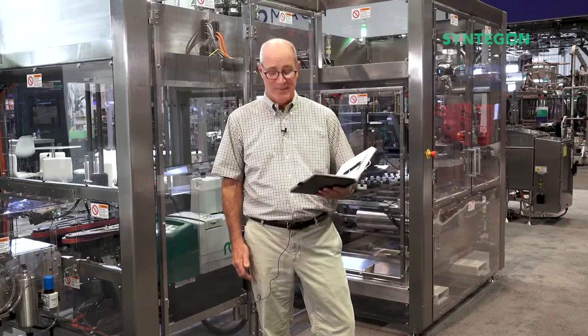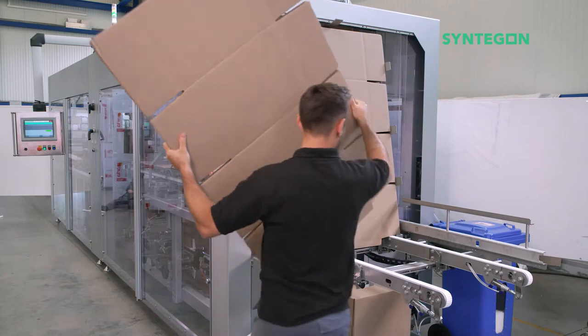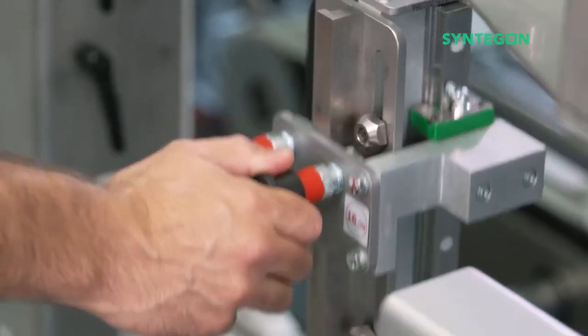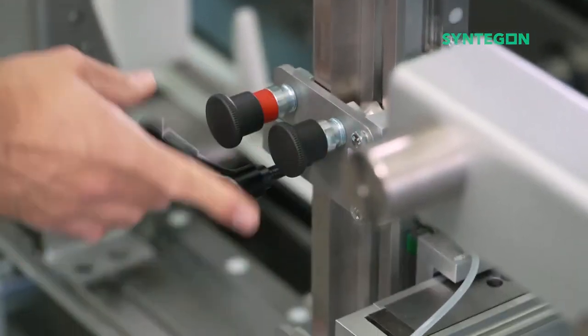Both hot melt systems are fully integrated into the HMI touchscreen. Finally, parts and service are available from our Raleigh, North Carolina Service Center to help you achieve new limits in uptime.